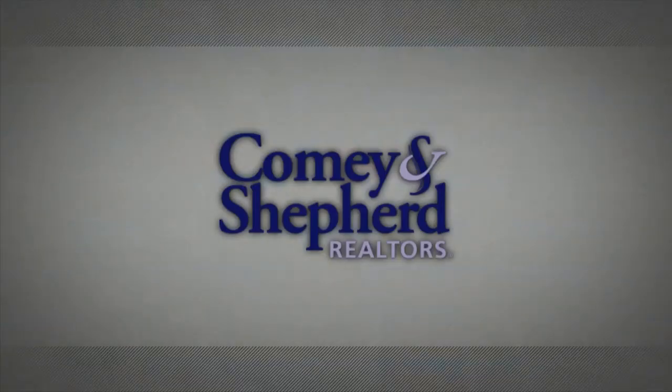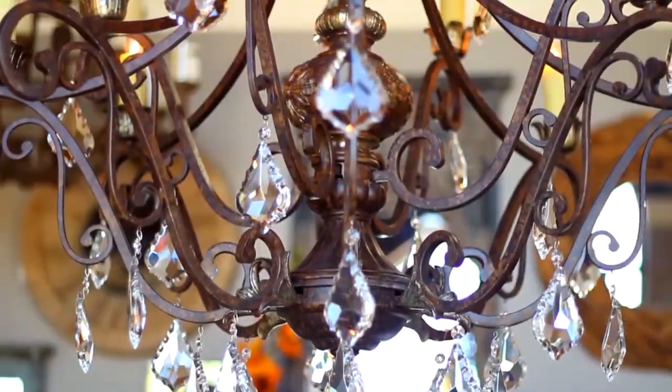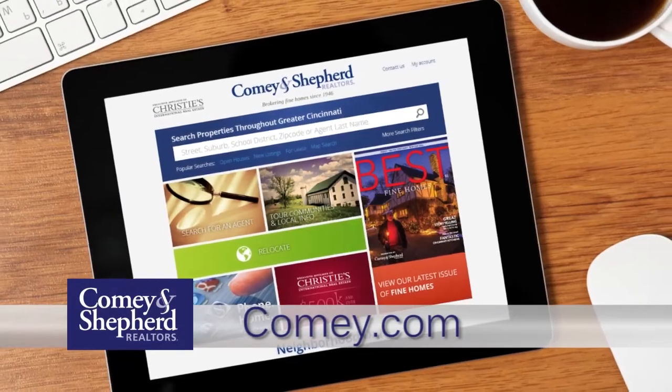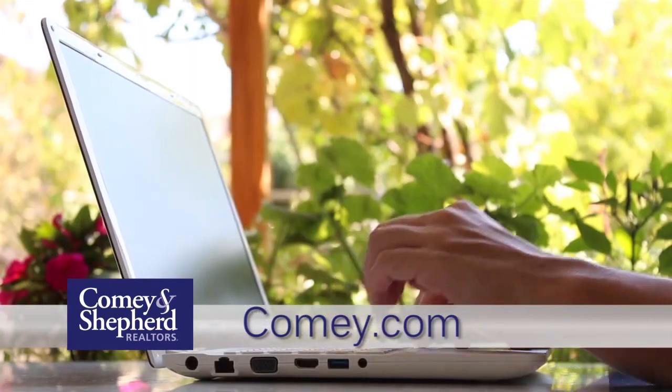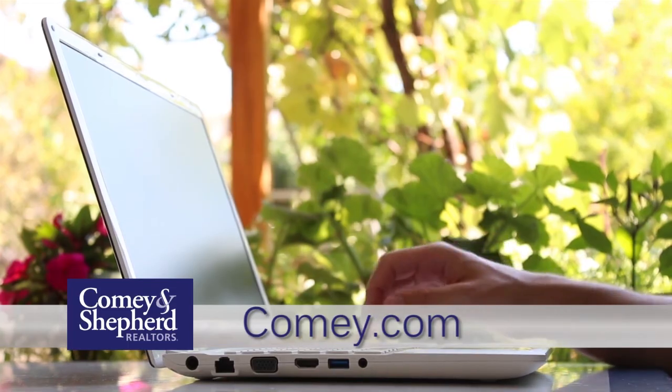Thank you for joining us this week to check out our incredible selection of homes on the market in your area. If you're considering selling your home, give us a call — we'd love to put your home on the show. See you next week. Comey & Shepherd Showcase of Homes contains only a portion of the many properties we represent for sale in Cincinnati and the surrounding areas. Visit our website at comey.com to see thousands of additional area homes, 24 hours a day, 7 days a week, or call any of the fine agents featured on the show.